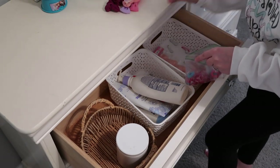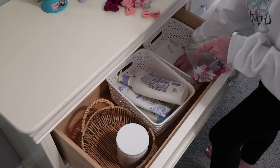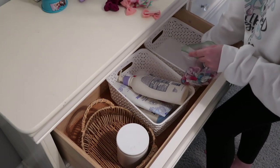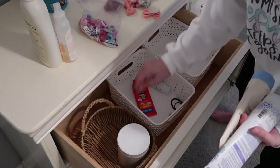Now that her closet is done, I went ahead and decided to declutter this little drawer that she has in her dresser. This is where all of her hair ties, little bows, lotions, and all of that stuff is kept. It was becoming very dysfunctional, so I just quickly decluttered and reorganized it to make this space more functional.